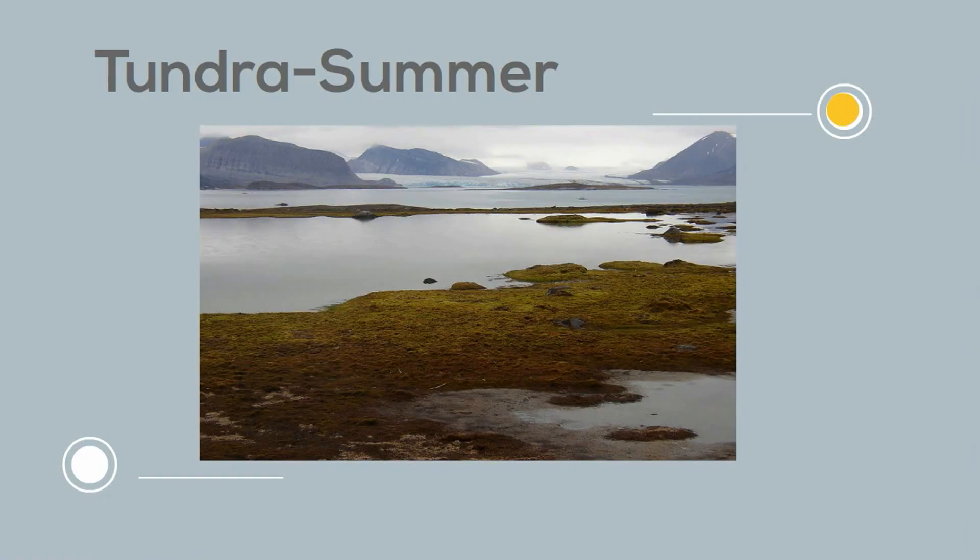This frozen soil is called permafrost. Take a look at what permafrost looks like in the summer.